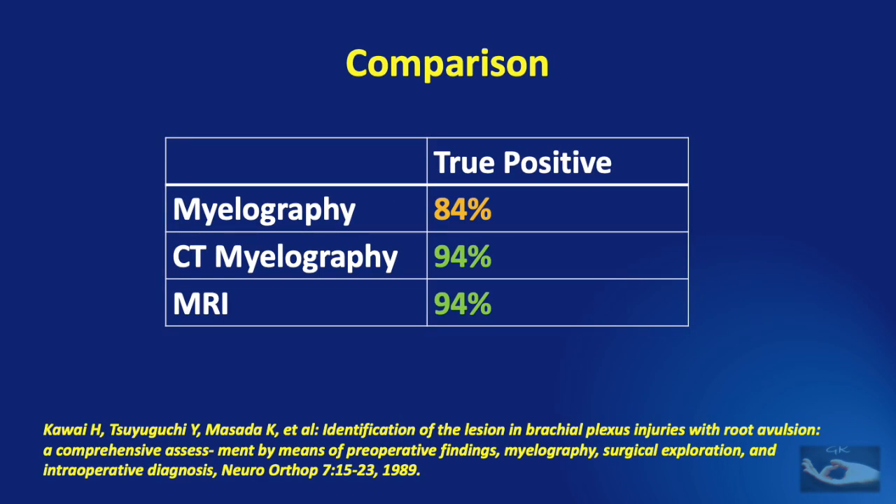In 1989, Kawai et al. compared the modalities of myelography, CT myelography, and MRI. They found that myelography yielded 84% true positive images, CT myelography yielded 94% true positive images, and MRI yielded the same 94% true positive images.